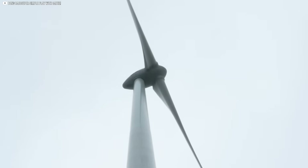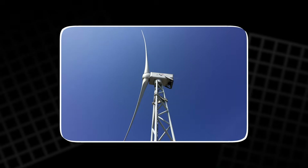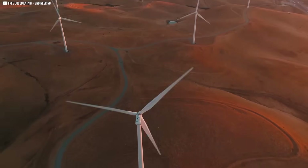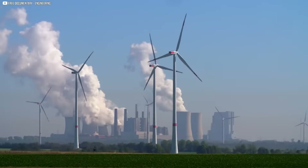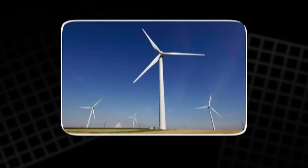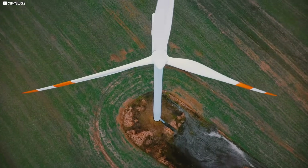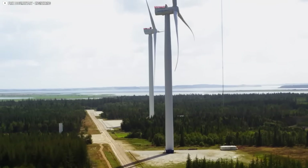Then comes the question of blade count — why three? One blade is unstable and won't start on its own. Two blades are better, but they still wobble and produce less torque. Three blades strike the ideal balance: efficient, stable, and cost-effective. Add more, and you start losing efficiency due to drag and weight. So yes, turbines are tall, slow, and massive — but every part of that design is there for one reason: maximum energy from the wind, with minimal waste.